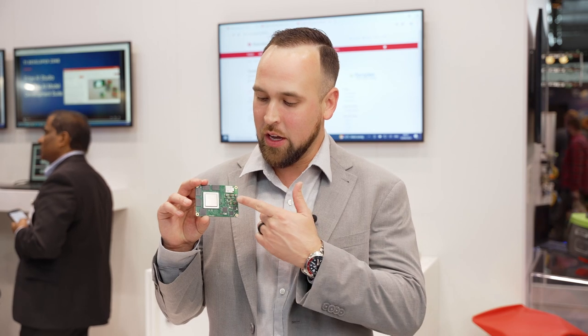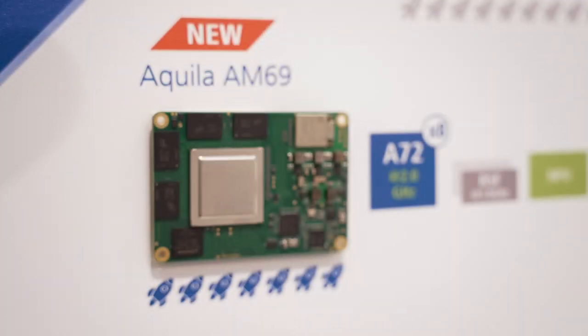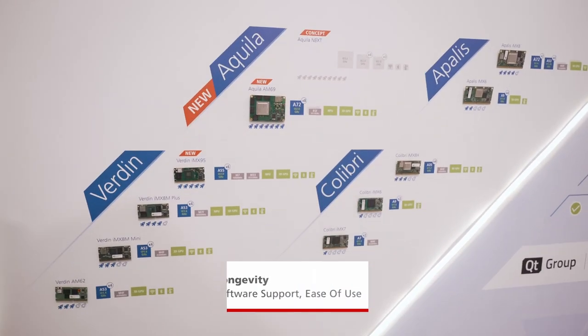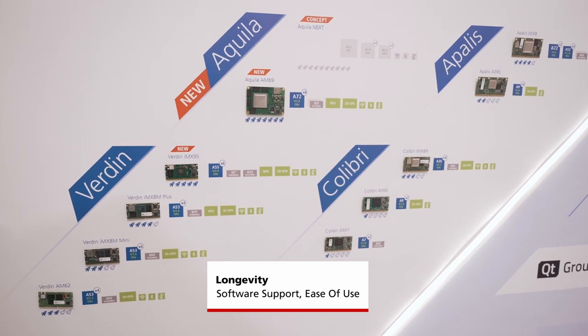What I have here today is the Aquila AM69 module based on our very own TI processor. The AM69 SoC features eight A72 cores up to 100k DMIPS, integrated R5F MCUs as well. We have a full-featured TI solution here with the USB expander, the power management, and the Wi-Fi modules.